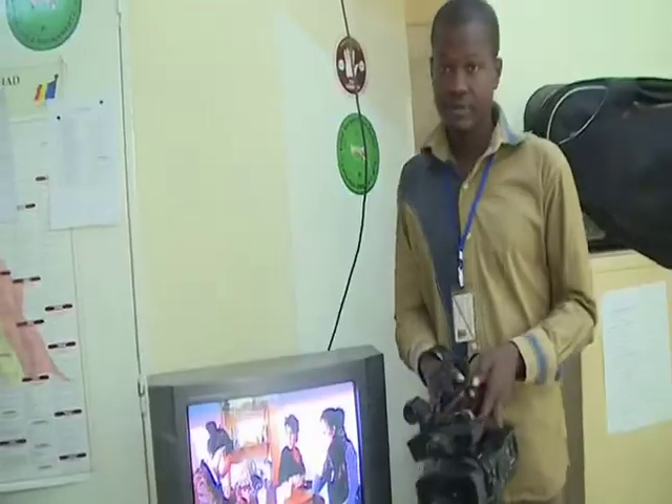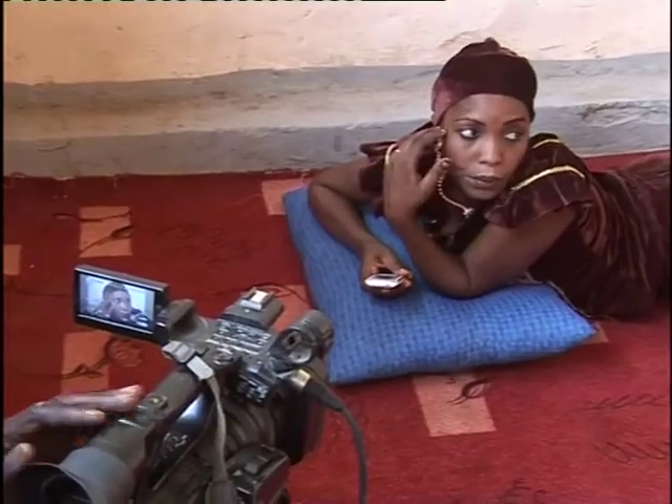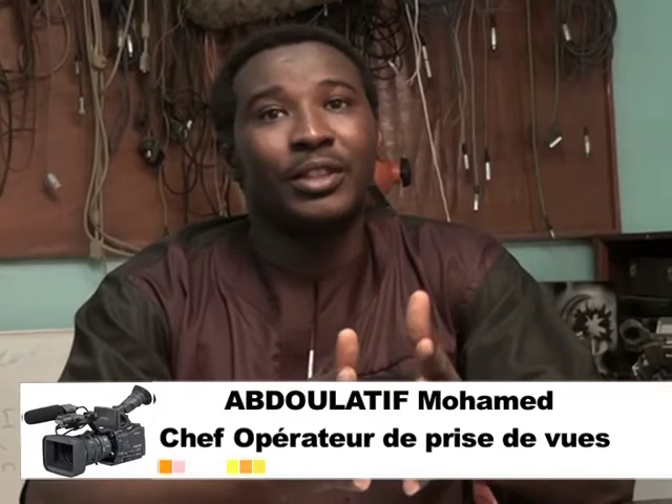Cette caméra est destinée au reportage, à la production et au film à petit budget. Tu peux utiliser le standard, le grand angle comme le téléobjectif. Ce qui va te permettre d'évoluer sur tous les terrains, que ce soit sur le terrain de reportage ou sur le terrain de production. Ce qui la différencie des autres petites caméras numériques, ça t'offre vraiment beaucoup de possibilités d'utilisation.